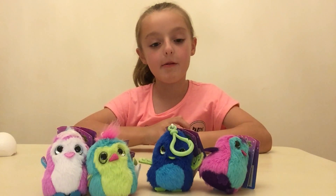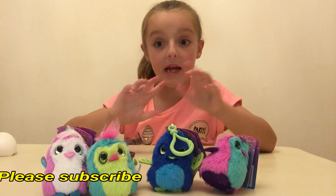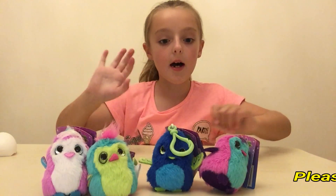So that is all for today! Hope you enjoyed this video and please give me a big thumbs up. Thanks for watching, bye bye!